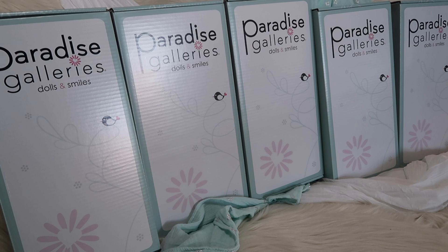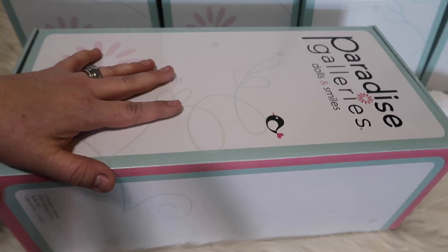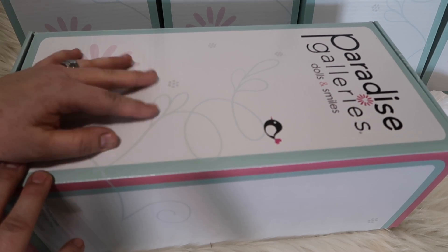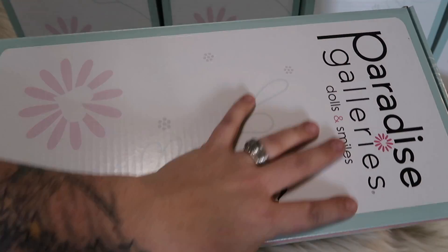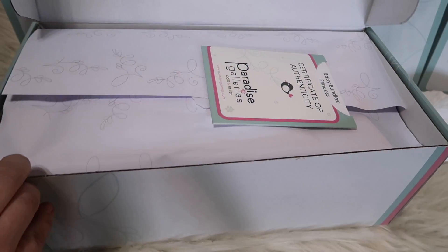I want you guys to know I'm not being paid to say this — these are great substitute dolls for reborns, this is just my personal opinion. When I opened up the package I immediately thought: these are nice dolls to use if you cannot afford a reborn. I am not going to lie — this is definitely a doll I would use if I couldn't afford a reborn. They come in a very nice box. It says Paradise Galleries Dolls and Smiles.